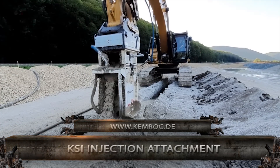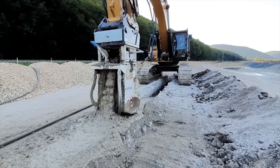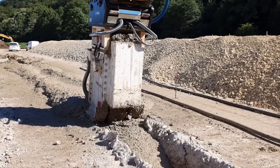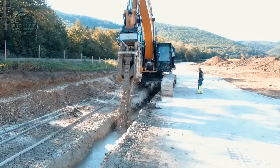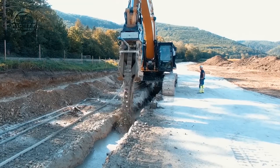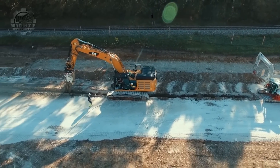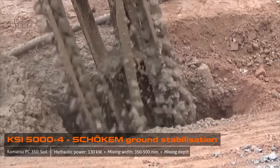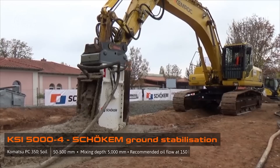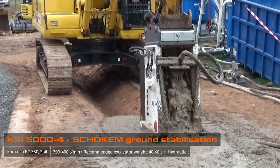Up next is the KSI Injection Attachment, the Schochem — a system of soil stabilization that uses an excavator attachment to inject and mix defined concrete suspension in non-load bearing soils. It then settles and hardens, creating a homogeneous, impenetrable, and frost-resistant soil cement structure. These injection attachments are available in two sizes for mounting on excavators between 35 and 80 ton operating weight, and can be supplied with a range of blade lengths.